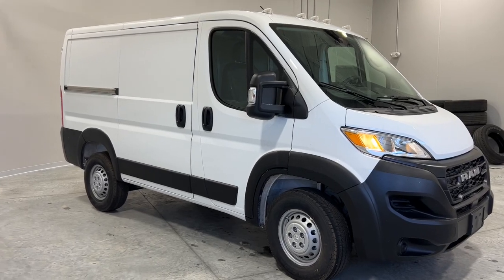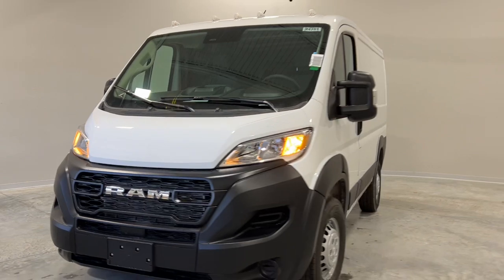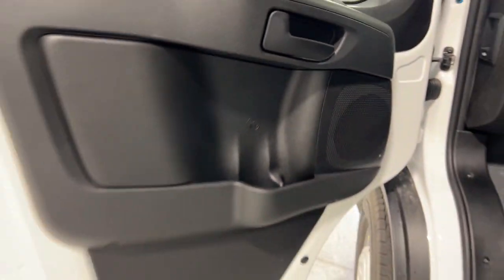You will love the features of this 2024 RAM ProMaster 1500. Give your business the tools to succeed with this convenient and capable ProMaster 1500 — flexible, efficient, and equipped with an impressive array of desirable tech. It helps you get the job done with comfort and confidence.